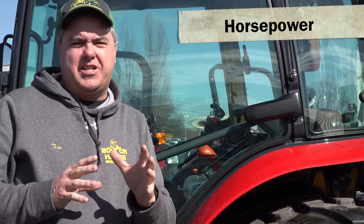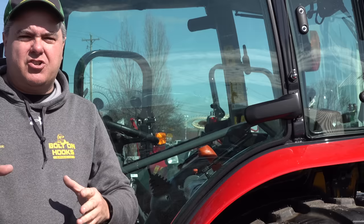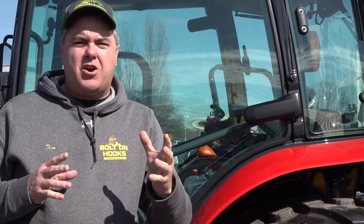In this particular episode, we're going to talk about horsepower. There are many different things you need to consider on a tractor, and one of them is how much horsepower you want. Ten, fifteen years ago, this was all part of the same question, because the smallest horsepower tractor would be in the smallest frame, and frame sizes would increase with the horsepower.